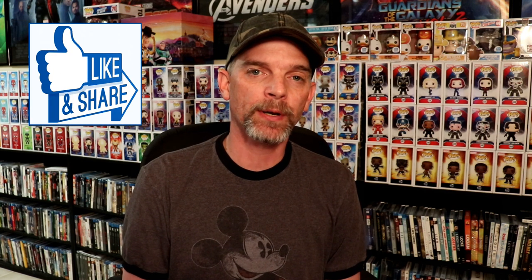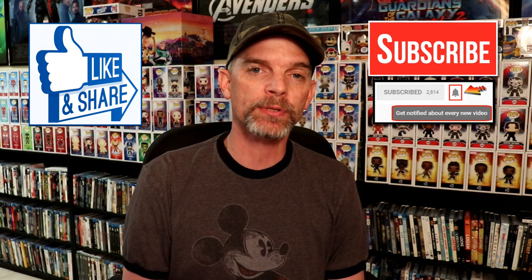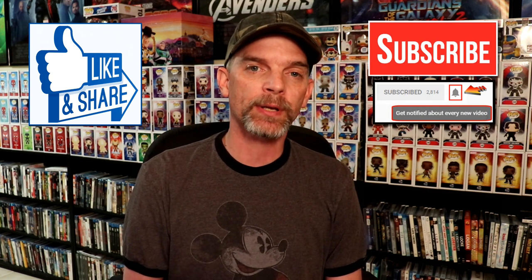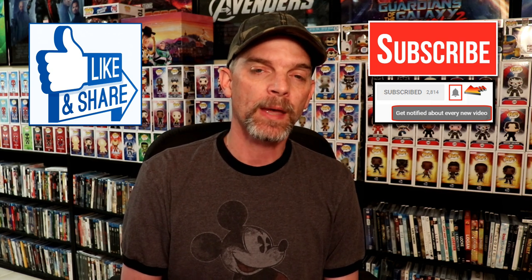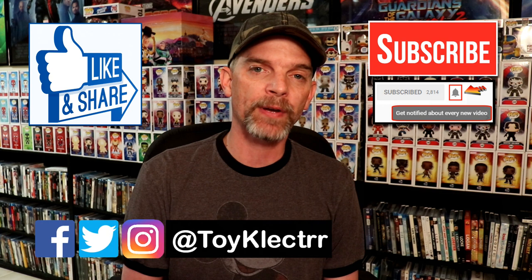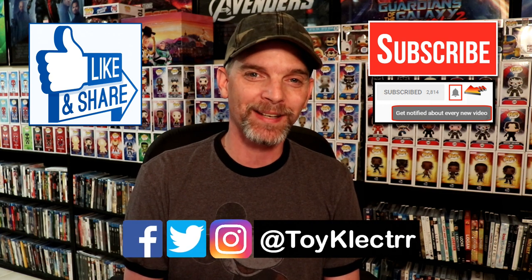If you ever have any questions about the Disney Movie Club, please leave me a comment and I'll be happy to answer. If you like what you saw here today, please give it a thumbs up and share the video. If you haven't subscribed to my channel, I'd really appreciate it — and please hit that notification bell so you're notified every time I upload a new video. You can also find me on Facebook, Twitter, and Instagram. We'll see you next time.